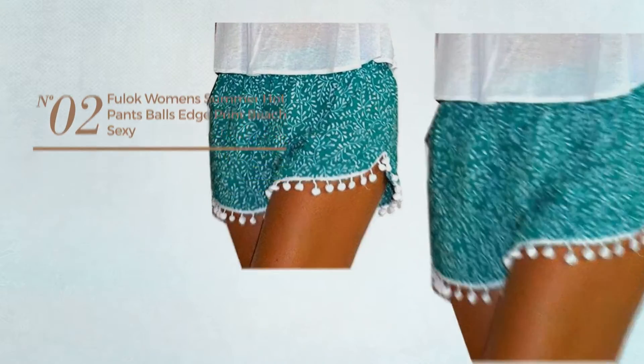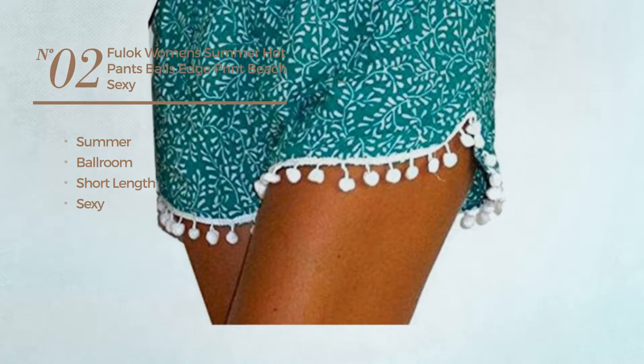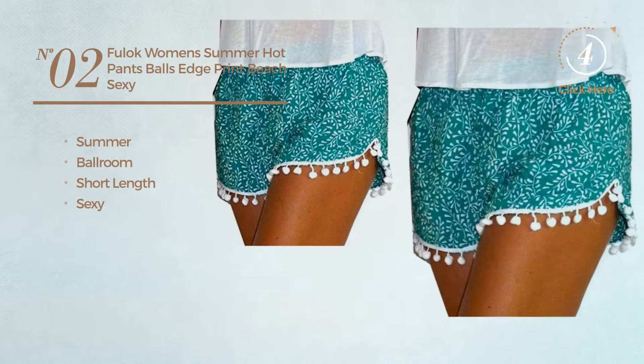Number 2. A summer ballroom short length shorts. Featuring a sexy design. Available in 5 other colors.